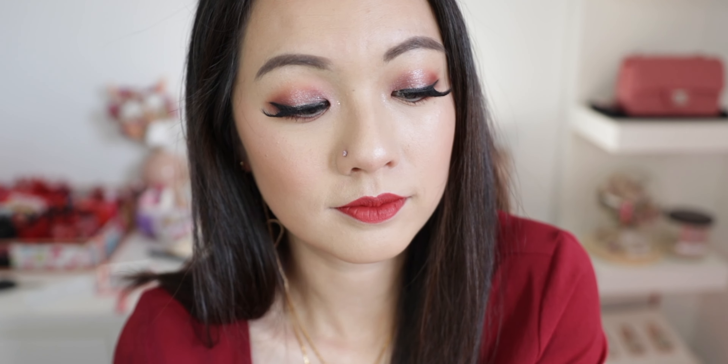Hi everyone, welcome back to my channel! In this video I'll be showing you guys how to create this glam look. I would call this a classic Christmas glam look, and I'll be using solely Korean beauty products. If you guys want to see how to achieve this whole shebang, just keep on watching.